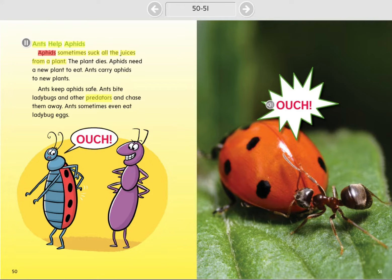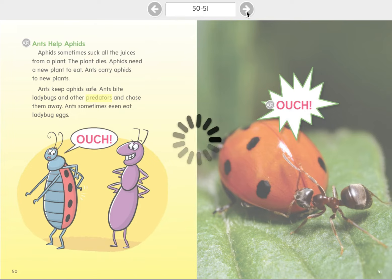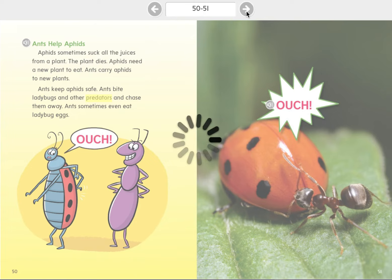Ants help aphids. Aphids sometimes suck all the juices from a plant. The plant dies. Aphids need a new plant to eat. Ants carry aphids to new plants. Ants keep aphids safe. Ants bite ladybugs and other predators and chase them away. Ants sometimes even eat ladybug eggs. Ants let aphids live in their colonies and keep aphid eggs safe during winter. Ants guard the colony to keep out predators.